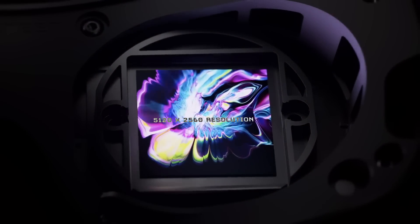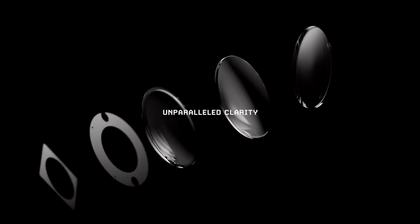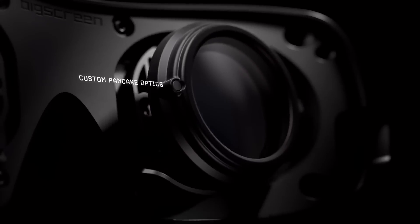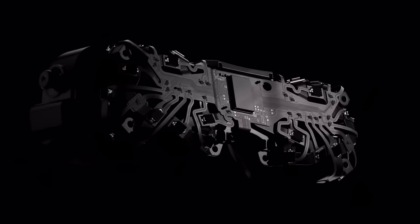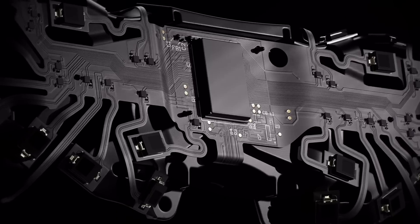It also features a 90 Hz refresh rate and a big field of view. The reason they managed to put it in such a small form factor is thanks to its all-new pancake lenses, similar to those in the Quest Pro, and because it is specifically made for PCVR, meaning it is compatible with Steam.